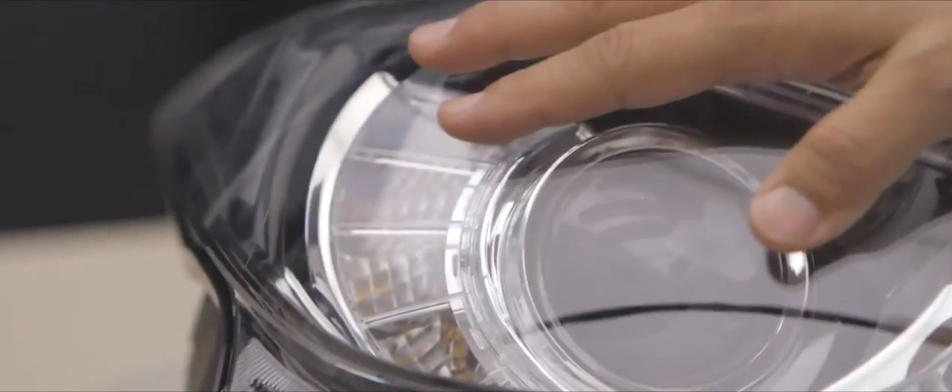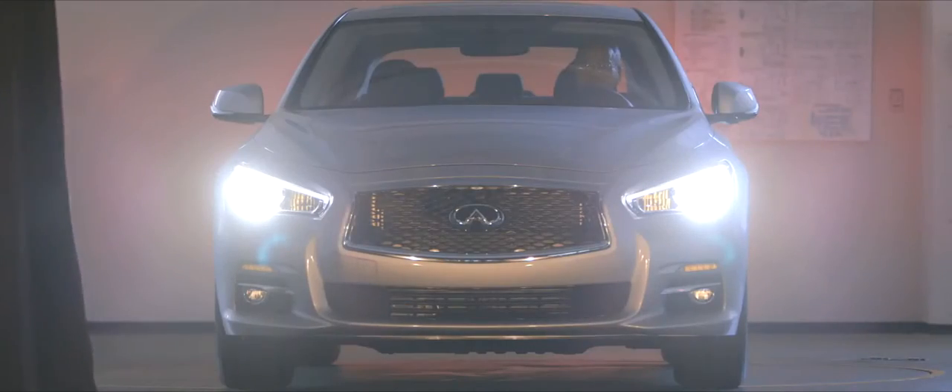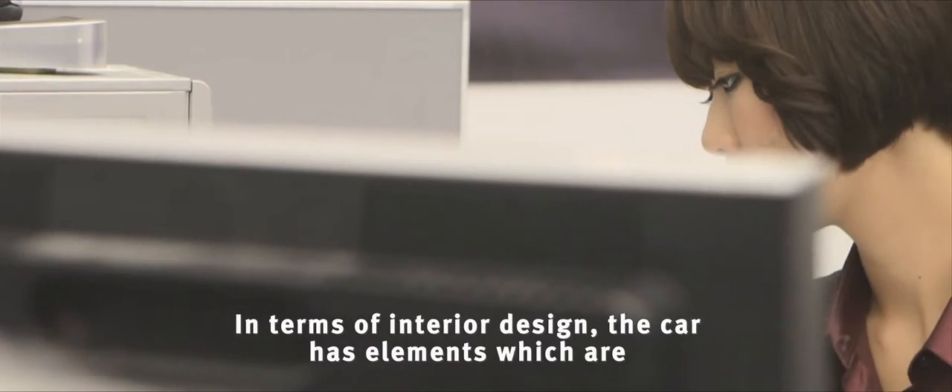We have a new headlamp signature. You can see the LED eyebrow and a very strong eye, which gives a much more high-tech and very attractive appeal. The interior design is the same.